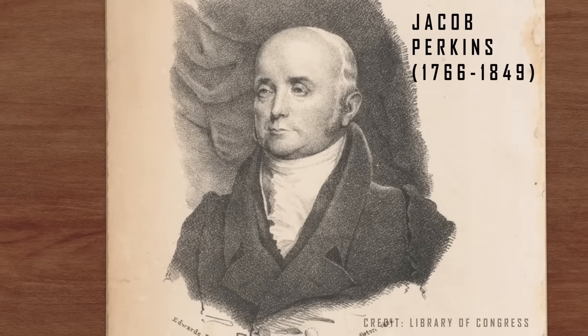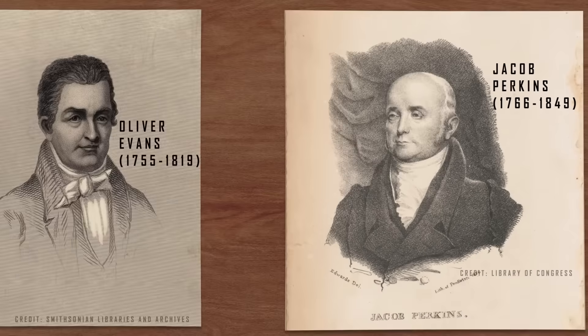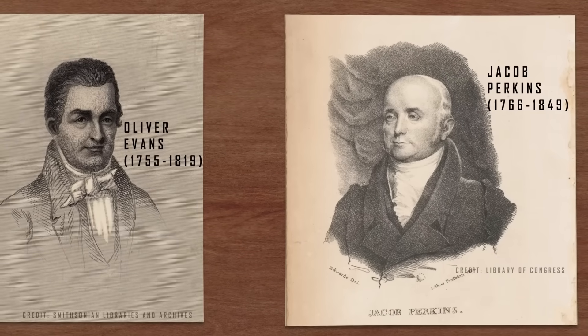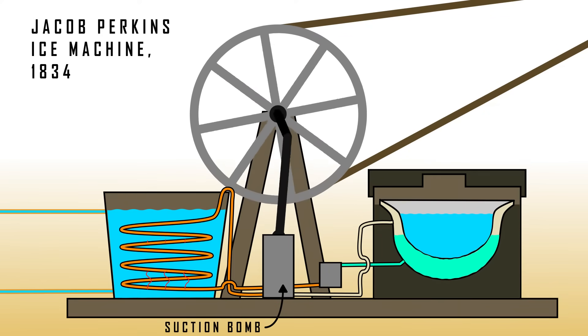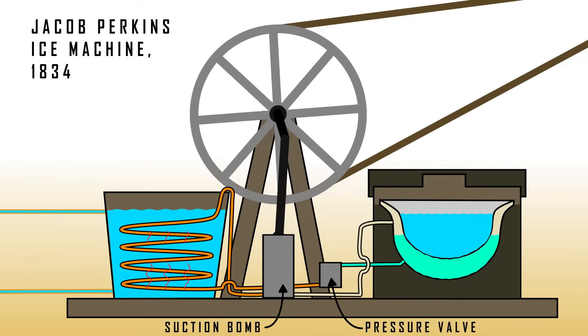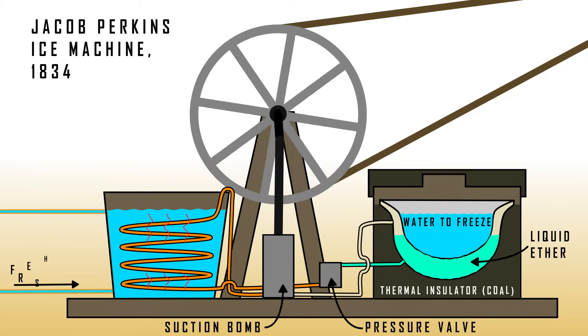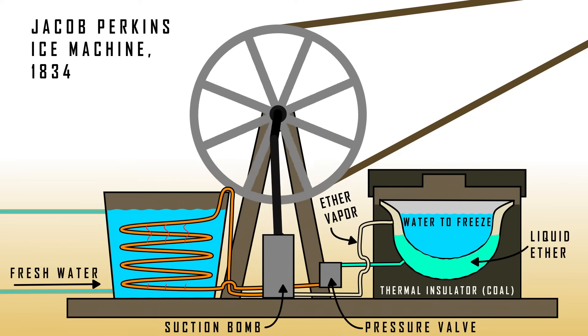In 1818, the American inventor Jacob Perkins, who lived in England, met the inventor Oliver Evans, who explained his ideas about a refrigeration machine. Based on this knowledge, Perkins designed and patented his own version of an ice-making machine in England in 1834. The machine employed an innovative closed-cycle vapor compression system, which would become the secret behind the operation of refrigerators.